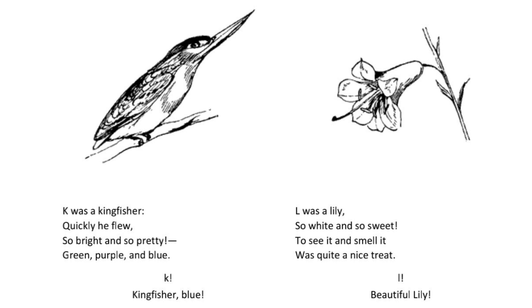L was a lily so white and so sweet. To see it and smell it was quite a nice treat. L. Beautiful lily.